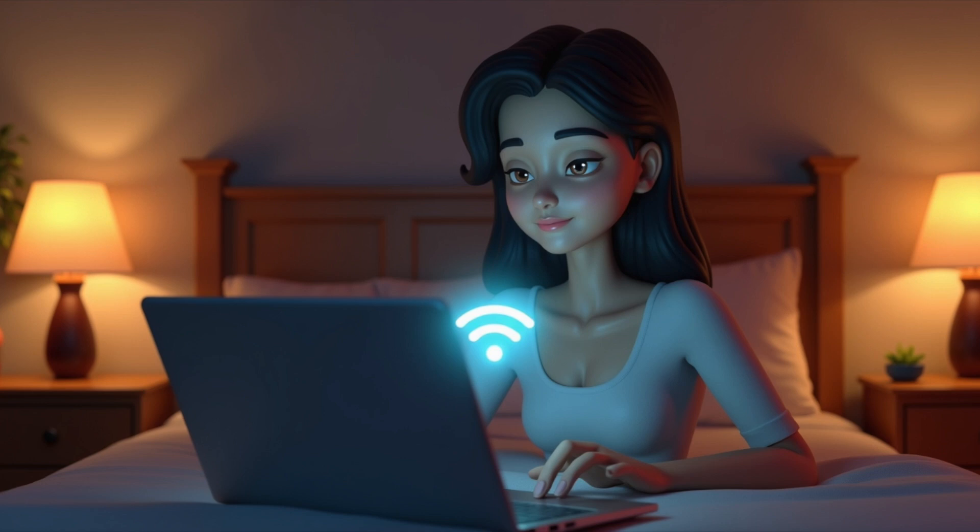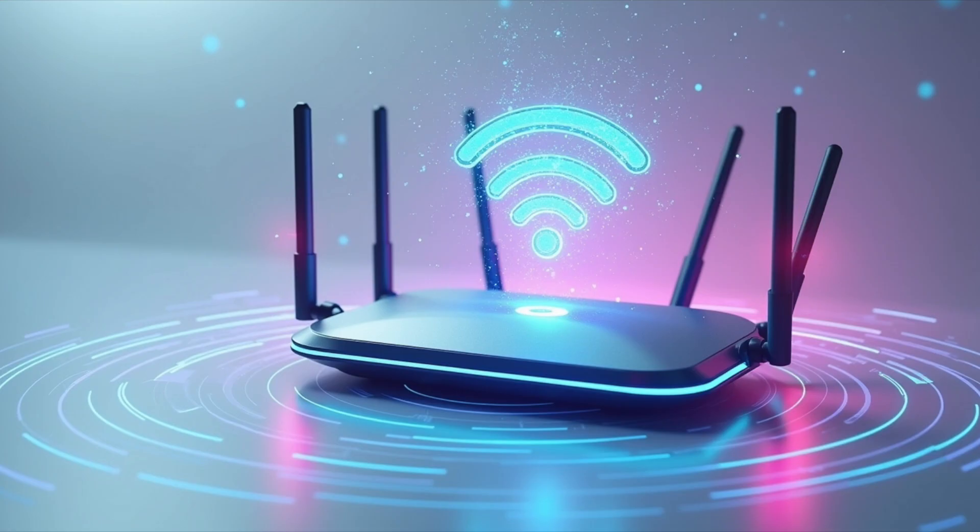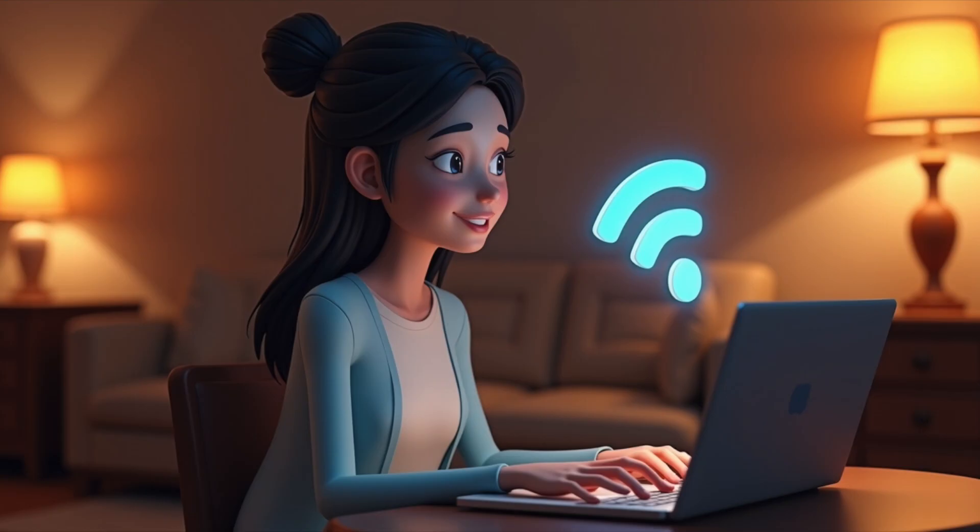Wi-Fi is a technology that allows devices to connect to the Internet or a local network wirelessly using radio waves. Instead of a cable between your computer and the router, data travels through the air, similar to radio or mobile phone signals.